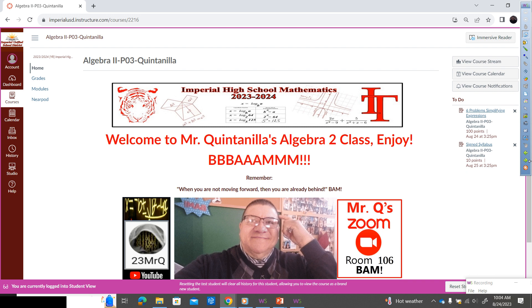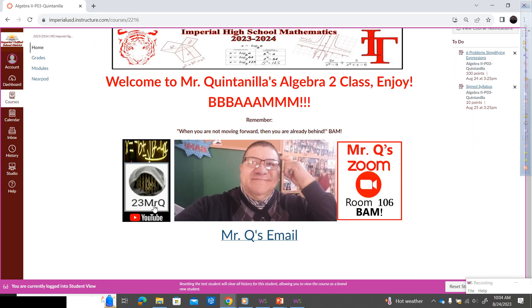I just want to navigate you through the home page. Here's our math banner — it says 'Welcome to Mr. Quintanilla's Algebra 2 Class. Enjoy.' I included some buttons here — one for my YouTube channel and another one for Zoom.